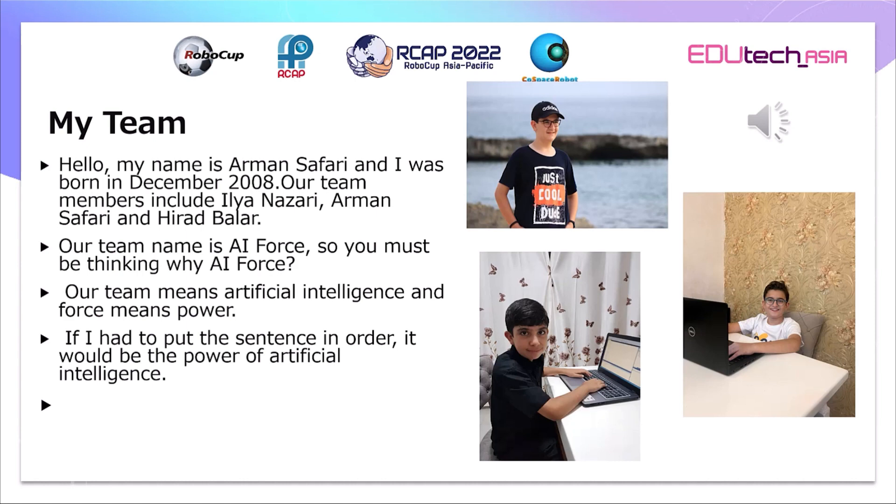Hello, my name is Armand Safari and I was born in December 2008. Our team members include Ilia Nazari, Armand Safari, and Hirad Ballar.